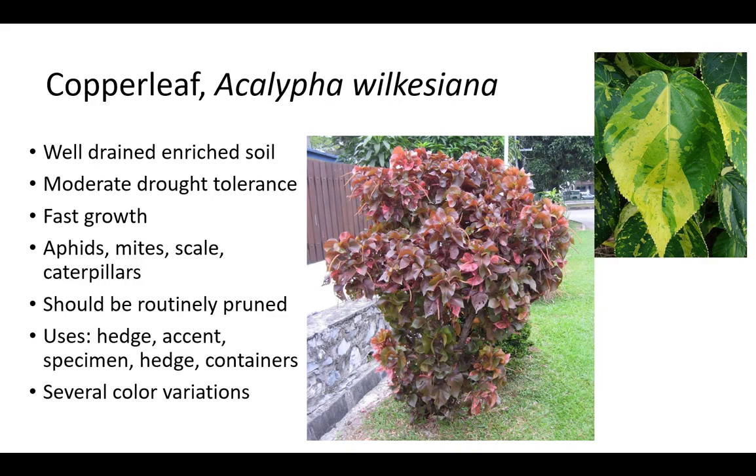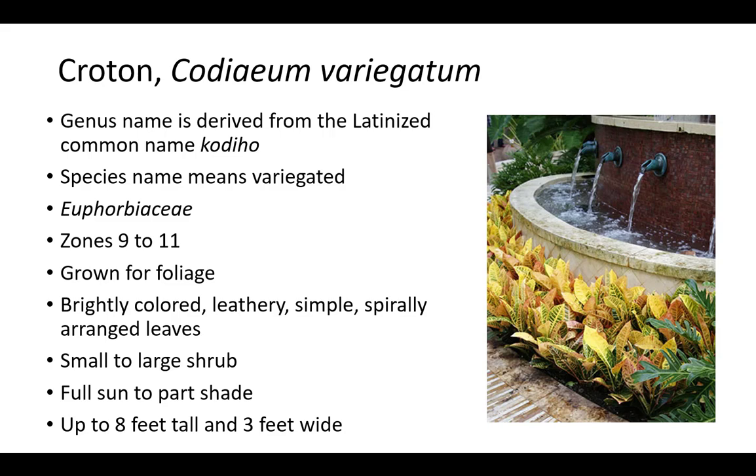Croton's genus name is derived from the Latinized common name Codiaeum, and the species name means variegated. Croton is a member of the Euphorbiaceae family and is primarily grown for foliage in zones 9 to 11. It is known for brightly colored, leathery, simple, spirally arranged leaves and will become a small to large shrub. Croton prefers full sun to part shade but benefits from protection from midday sun. Plants are up to 8 feet tall and 3 feet wide and can be pruned to be kept compact.